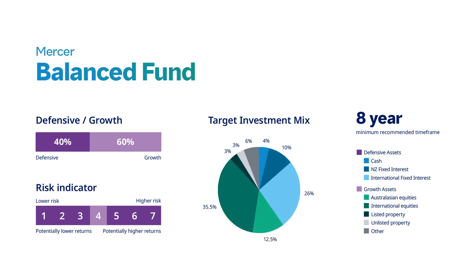The balanced fund is 40% defensive and 60% growth. There is a recommended time frame of eight years. This may be suitable for investors who want a diversified investment with exposure to shares, real assets, fixed interest and cash. This fund can expect to have a higher degree of volatility and returns than can be expected from the moderate fund, and is more suited to investors who can invest in the long term.